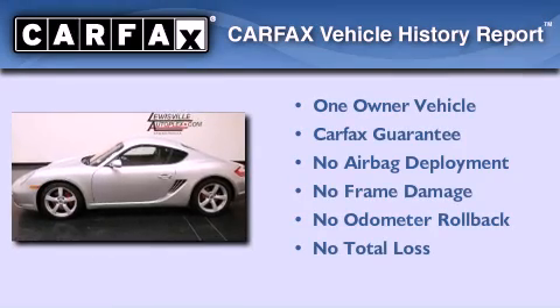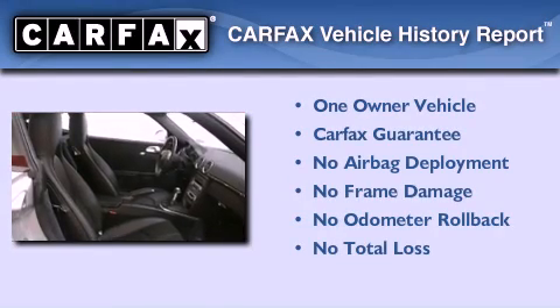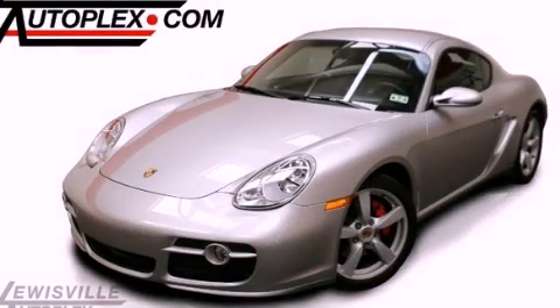This car has had only one owner, and it qualifies for the Carfax buyback guarantee. Contact us today to schedule your opportunity to see this automobile in person.